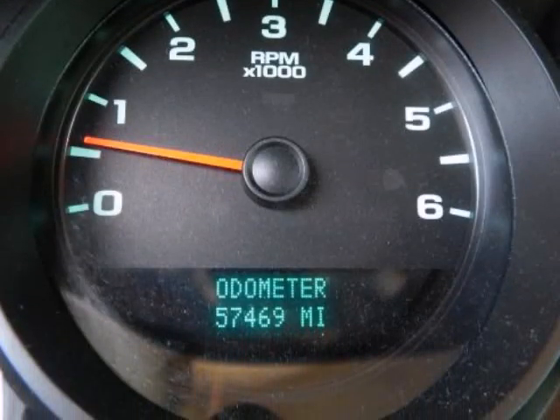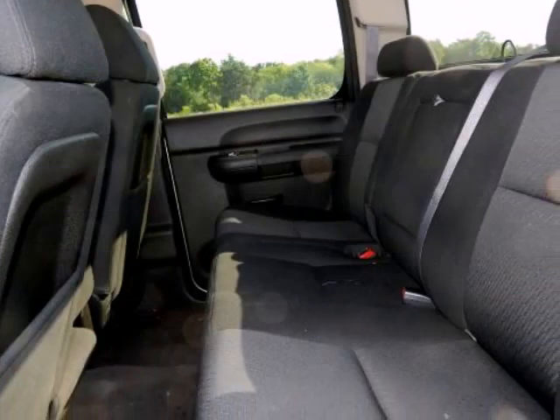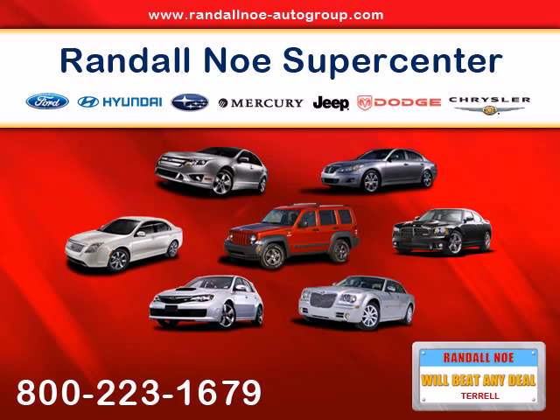You won't find a nicer 2013 Chevrolet Silverado 1500 than this one-owner gem. A job well done is priority one. Visit Randall Noe's Pre-Owned Super Center at 105 Highway 205 in Terrell, Texas, or contact us directly.